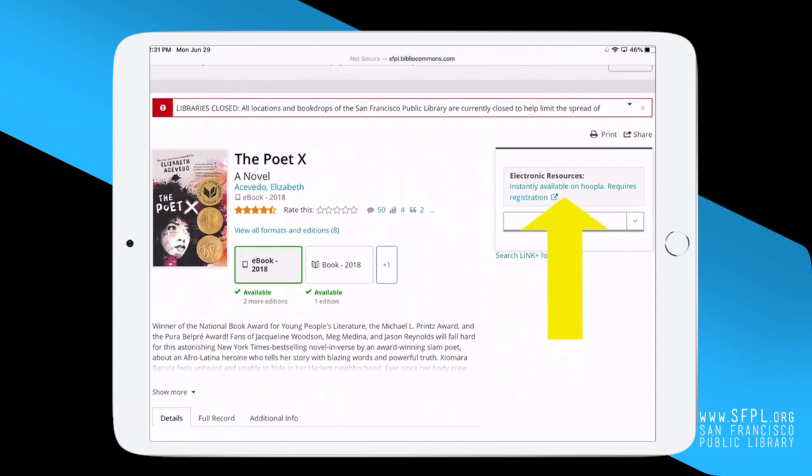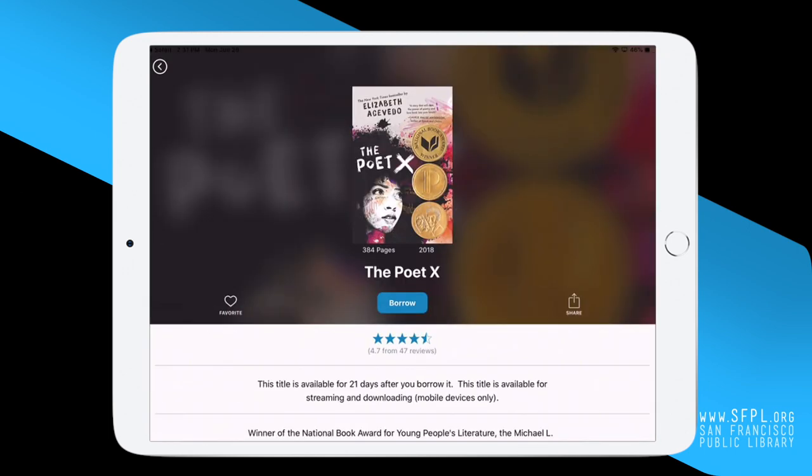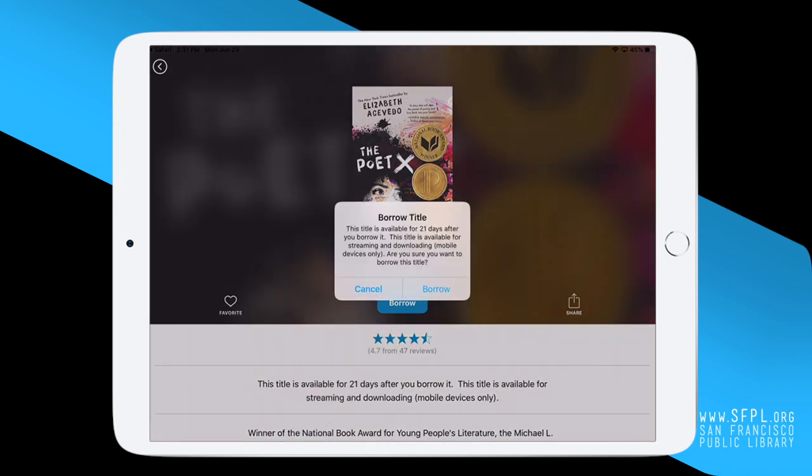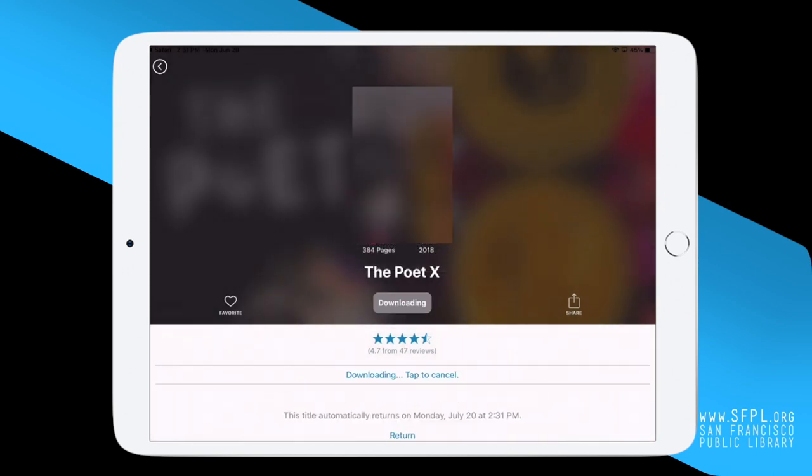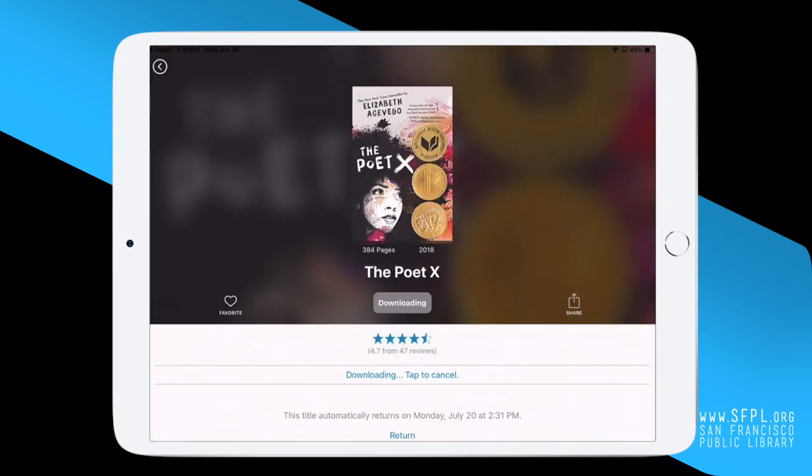Click on Instantly Available on Hoopla — requires registration. When you see the book cover again, click the blue Borrow button. Select Borrow from the pop-up screen to confirm the loan. The book will now download to your device. Click the blue Read button to open the book and start reading.